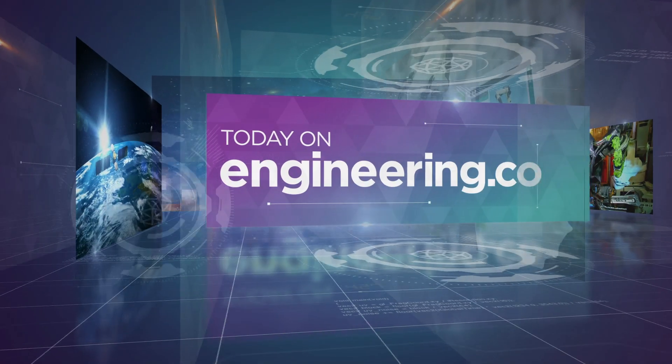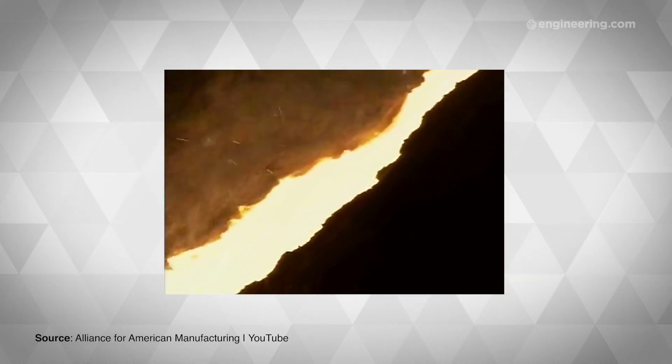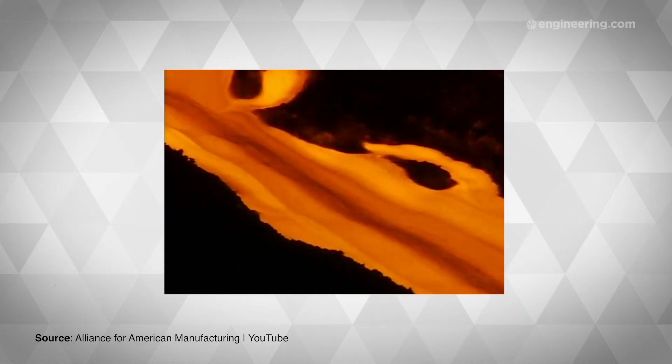How could one change in the steel industry cut global CO2 emissions by 5%? The smelting process for making pig iron is responsible for pumping roughly 1.7 gigatons of carbon dioxide into the atmosphere each year — about 5% of global CO2 emissions.